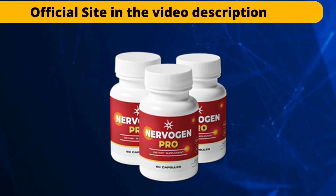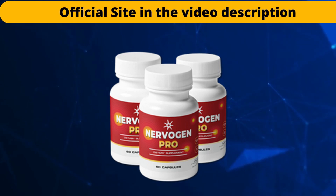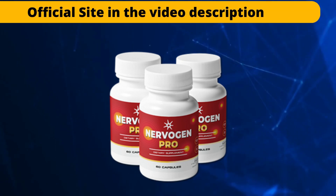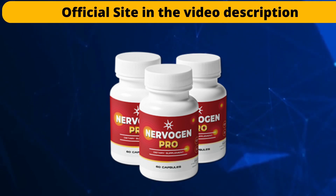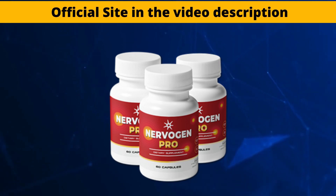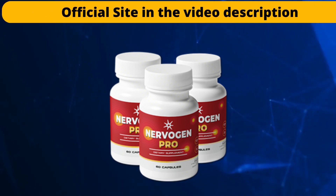The most important thing you should know about the Nervogen product is where you will get it, because this product can only be sold on its official website. This means that you can only buy it safely if you are buying from the correct website of the product. Do not buy it anywhere else. If you value your money, make sure you buy the original Nervogen from the official site. I will be leaving the link to the official site below this video, here in the description box, and with just one click away you will make a safe purchase and you won't have any hassle buying the correct supplement.